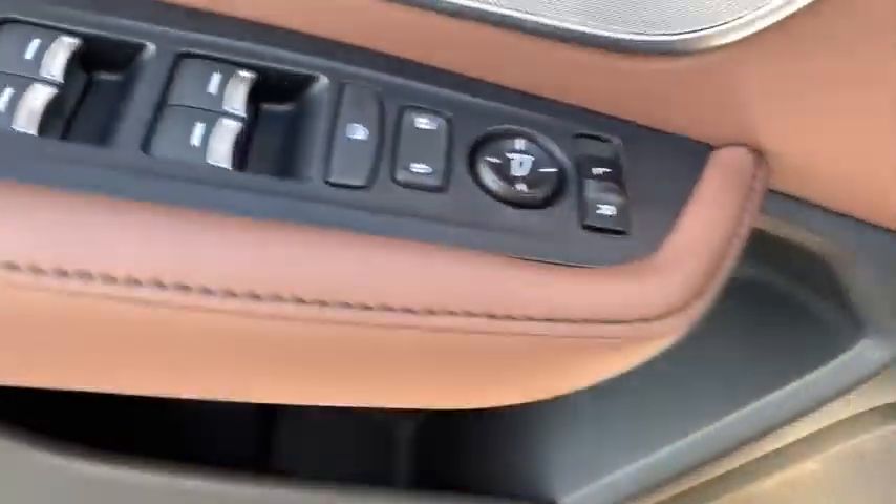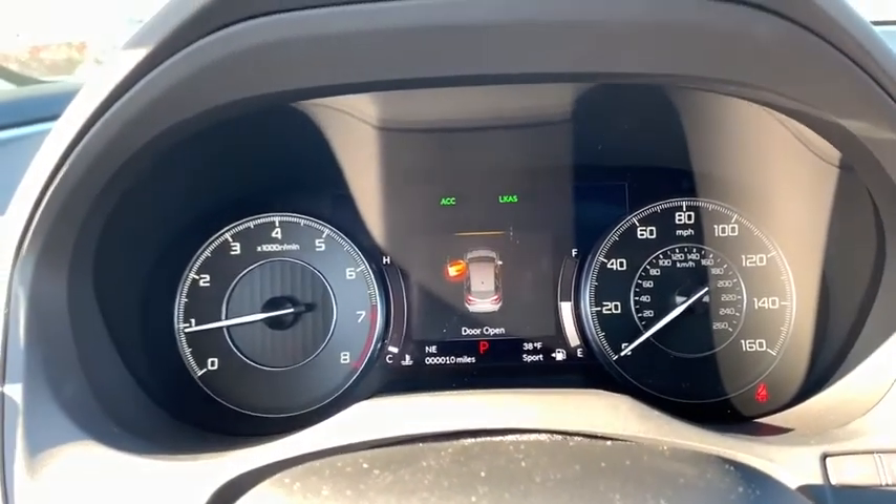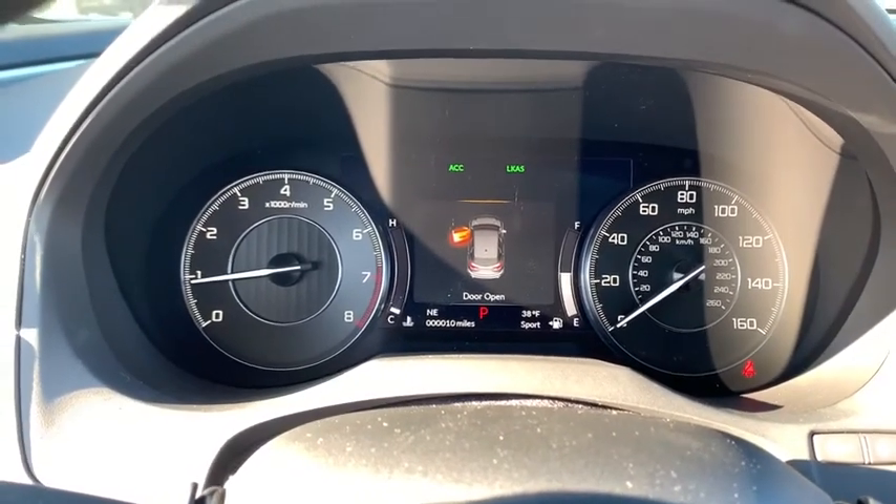Anti-lock braking system, Bluetooth, leather-wrapped steering wheel, adjustable steering wheel, power steering, keyless start, auto-dimming rear-view mirror, floor mats, four-wheel disc brakes.